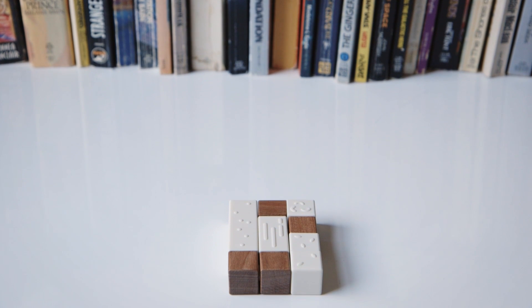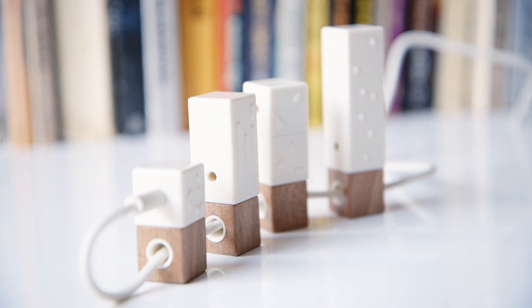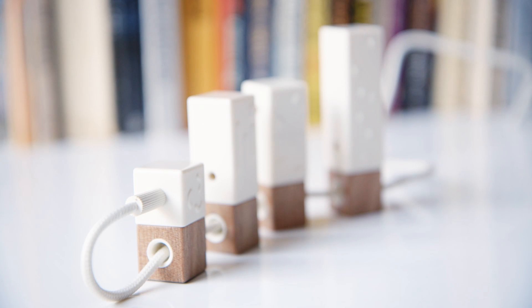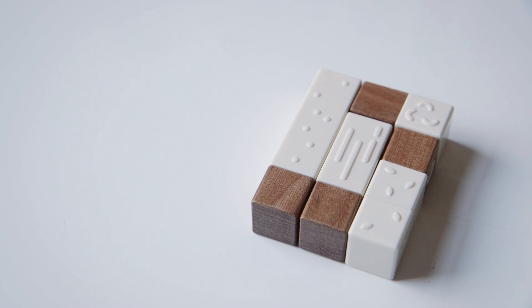This is Ellis with The Verge checking out Lapka, launching on December 11th. It's a personal environment monitor for your iPhone that helps you see things like radiation around you, or how organic a piece of fruit is, in real human ways and not in hard-to-understand scientific numbers.